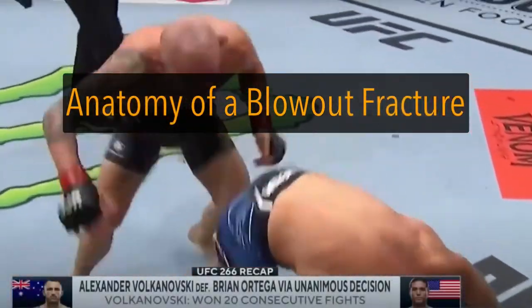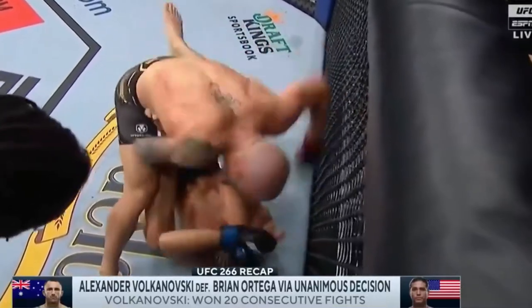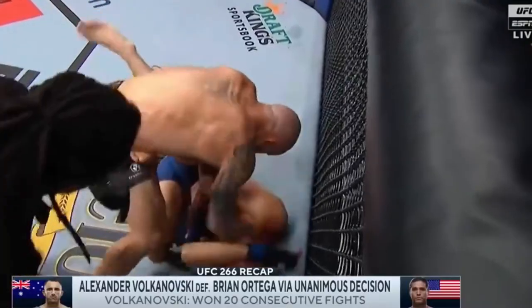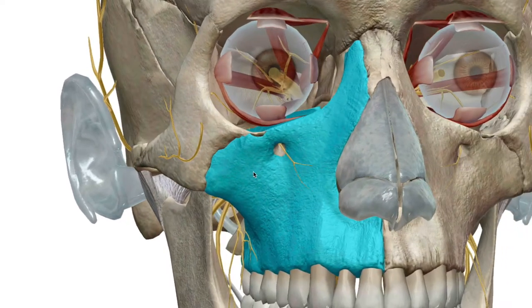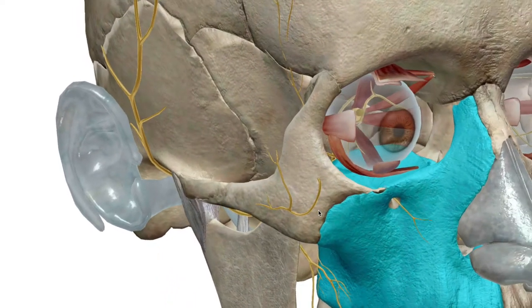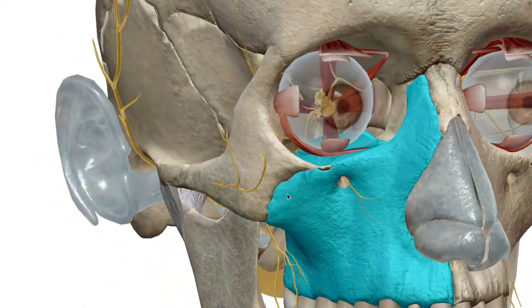Hey guys, welcome to another video for Anatomy and Physiology. In this video, we're going to be taking a look at the recent injury that Brian Ortega suffered at the latest UFC main event. This stuck out to me because I'm using these injuries as an excuse to talk about anatomical features of the body, and this particular injury really fascinated me for a couple of reasons.